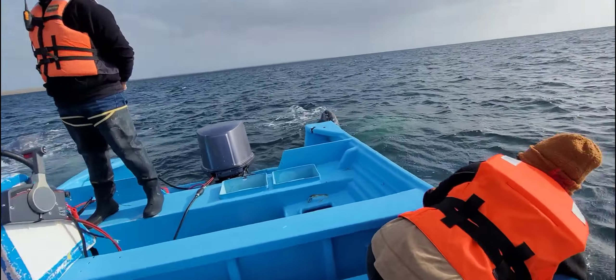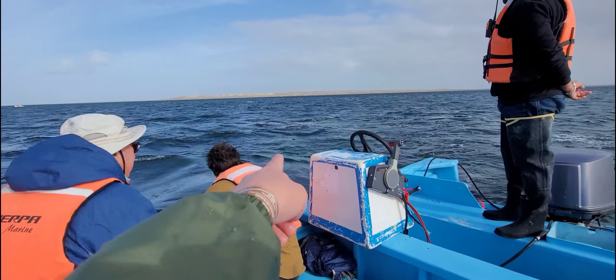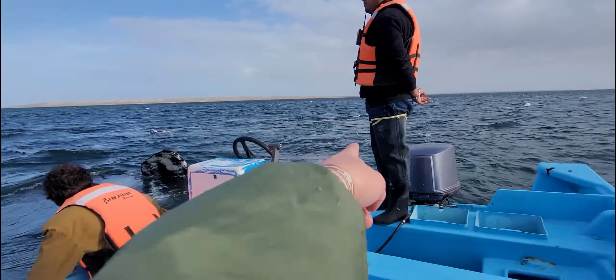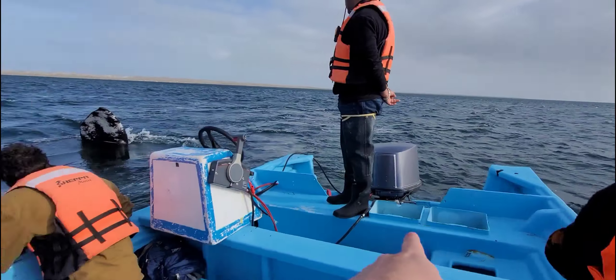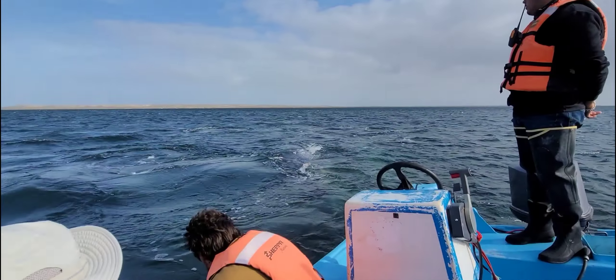There are literally whales just like all around us right now. There's a whale there, there's a whale that just went under over there, there's a whale over here, there's one that just surfaced right there. Just literally so many whales in one spot.